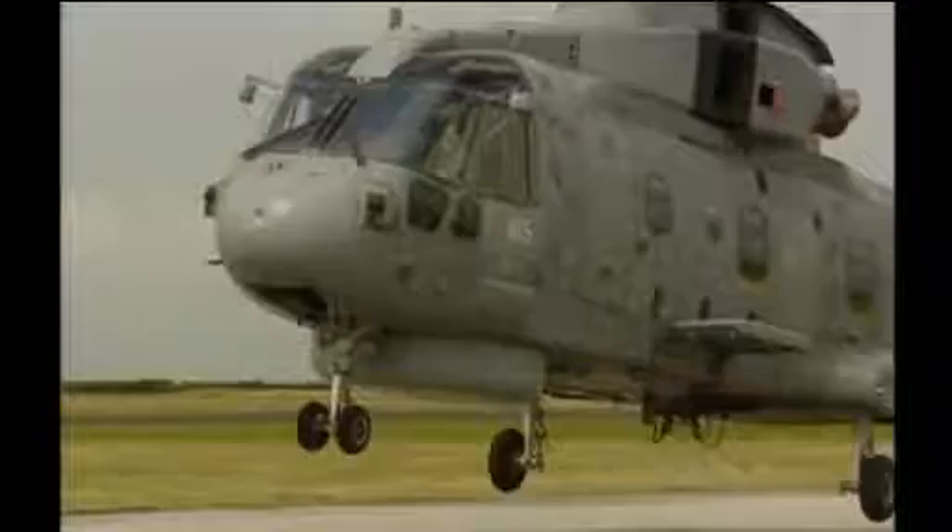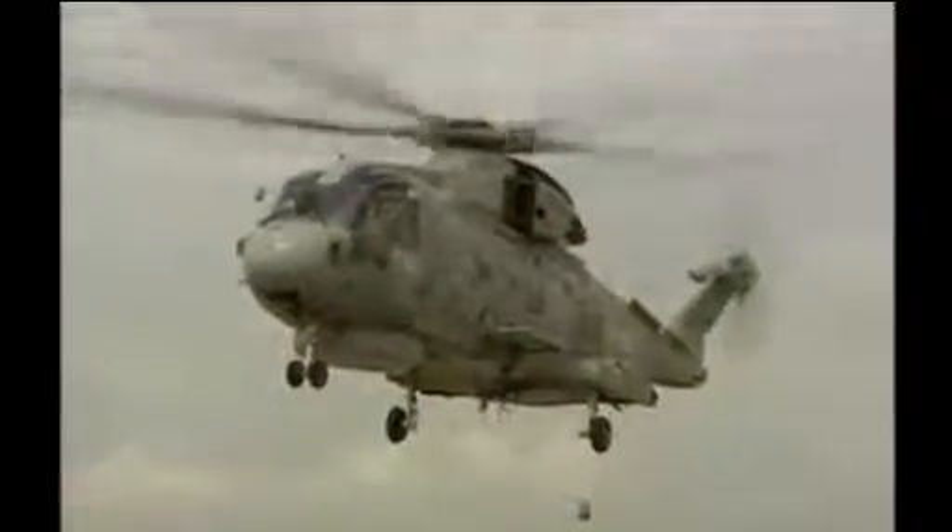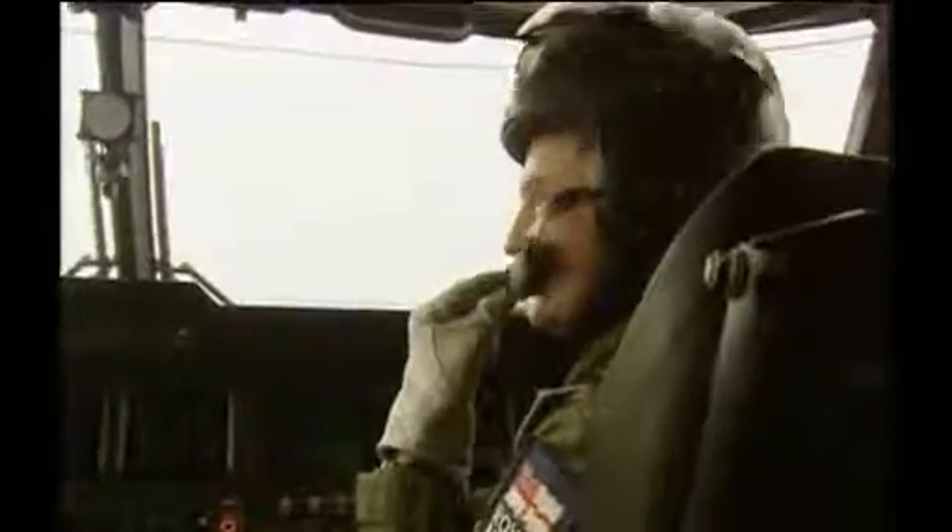The Merlin helicopter is used for surveillance, looking for things on and under the water. This one belongs to 829 Squadron, one of three squadrons based here at Culdrose. Even though my experience of flying one amounts to just those few minutes in the simulator earlier, flight commander Brendan Spores lets me have a go for real.